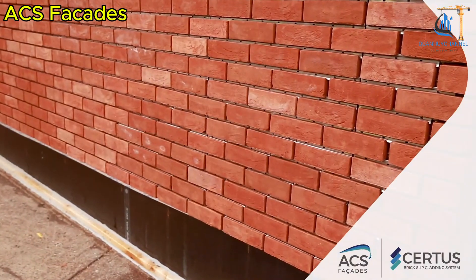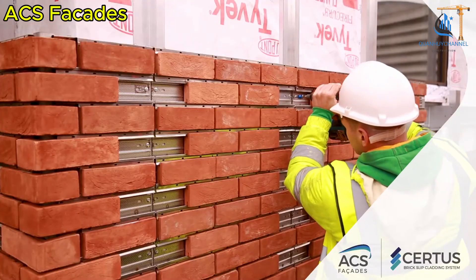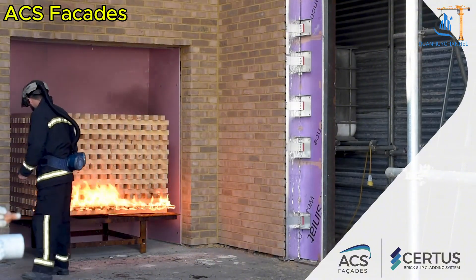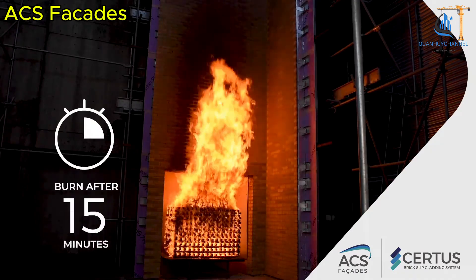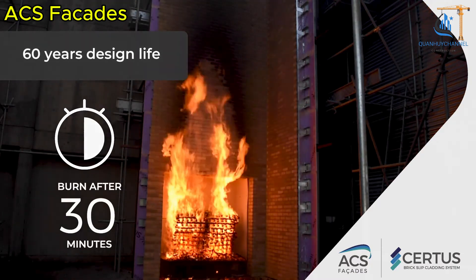Cladding facades with brick not only adds a touch of classic elegance but also ensures durability and safety for buildings. With advanced technology like the CERTES system from ACS Facades, A1 fire-resistant brick panels enhance fire protection without the need for adhesives or plastics, ensuring maximum safety.